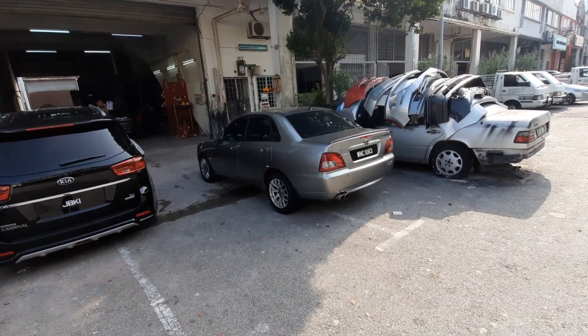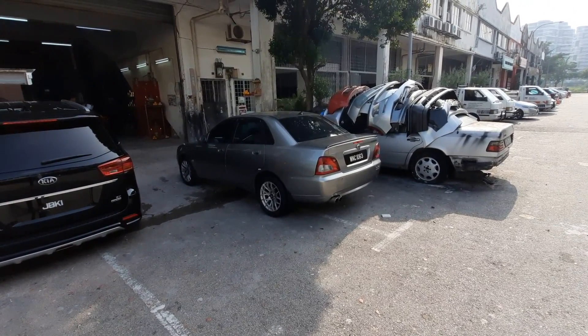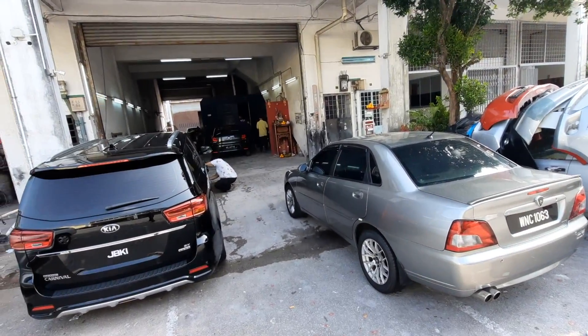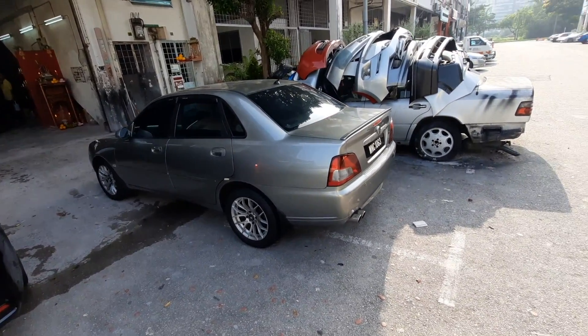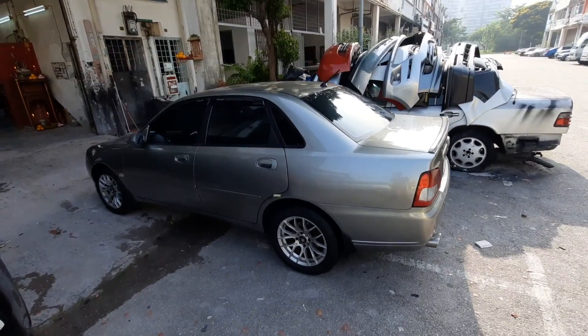I'm back here with the Waja — the Liquid Platinum Lexus Liquid Platinum 1J7 Waja is back here. It's been a couple of years now since the 1J7 Lexus Liquid Platinum color has gone on to the Waja.